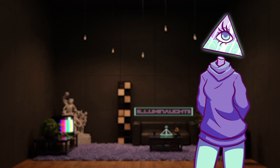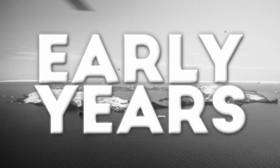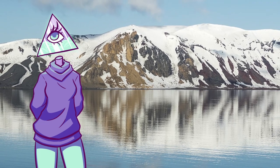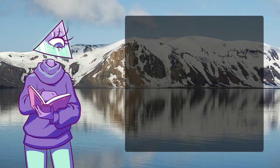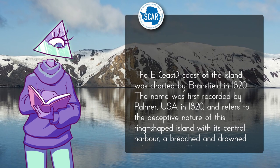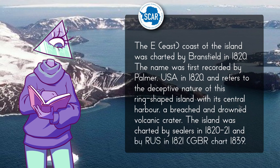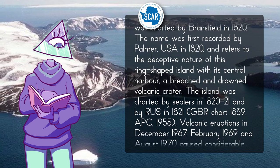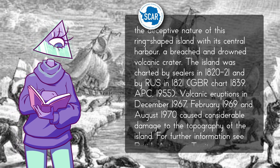The first authenticated account of someone traveling to the island is from 1820. According to the Scientific Committee on Antarctic Research, the east coast was charted by Bransfield in 1820. The name was first recorded by Palmer of the USA in 1820 and refers to the deceptive nature of this ring-shaped island with its central harbor — a breached and drowned volcanic crater. The island was charted by sealers in 1820 to 1821 and by Russia in 1821.